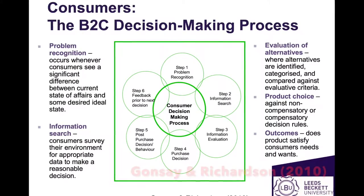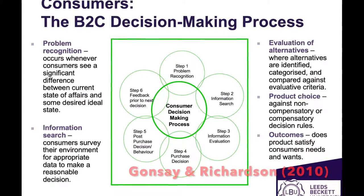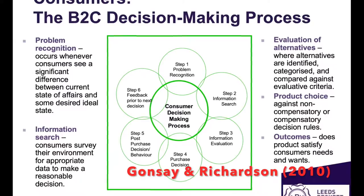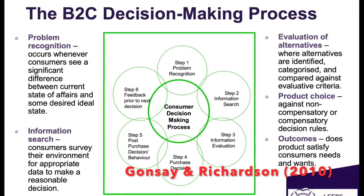I am now going to discuss my decision on the pair of football boots I will purchase, based on Gonsay and Richardson's 2010 decision-making theory. This is a six-stage process that helps evaluate my purchasing behaviours and decisions.